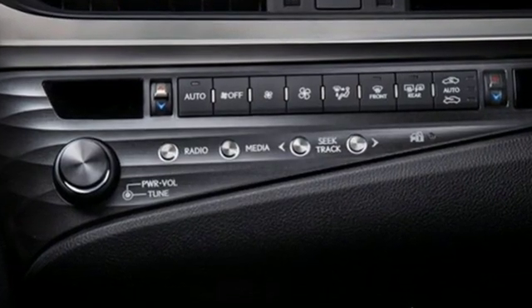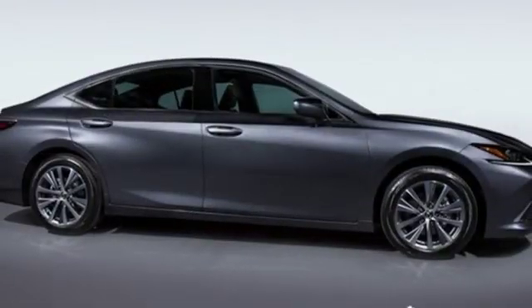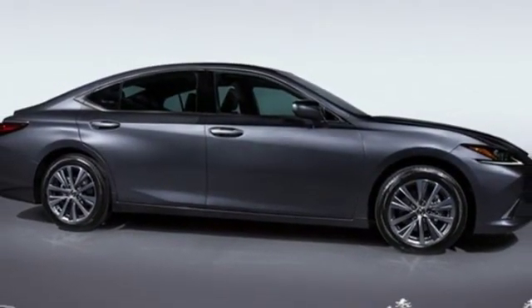Inspired design, relentless innovation, incredible performance. That is the DNA of a Lexus. You'll never know until you try. Test drive it today.